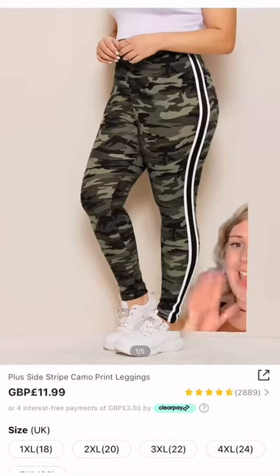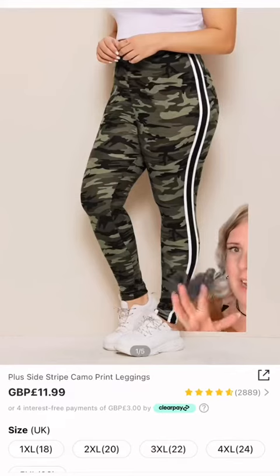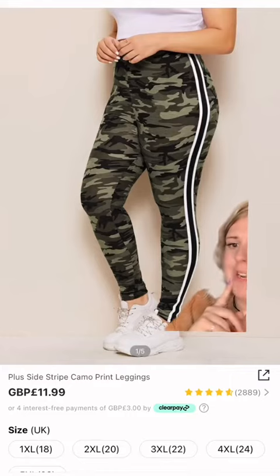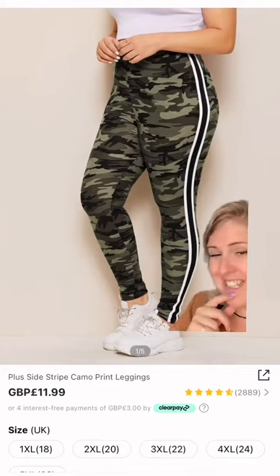I don't know why I bought these. I think I wanted to be that 2003 chav that I never was. So, plus size striped camera print leggings. Here we go.